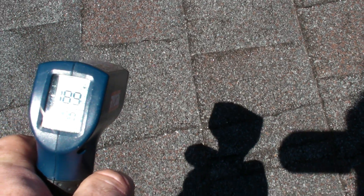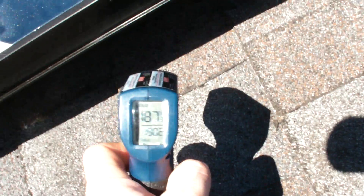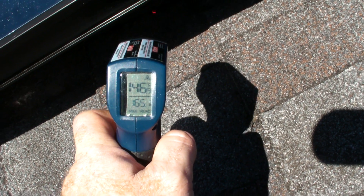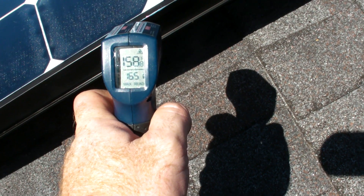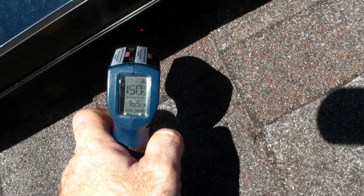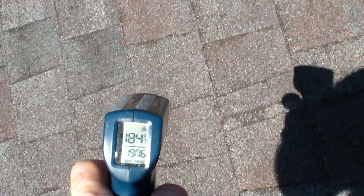This is saying the rooftop surface is 190 degrees. If I take underneath the shade of the solar panel, 146. Let's see what the solar panel frame is — about 160. Underneath, it's about 146. And then out here in the sun, it's 190.